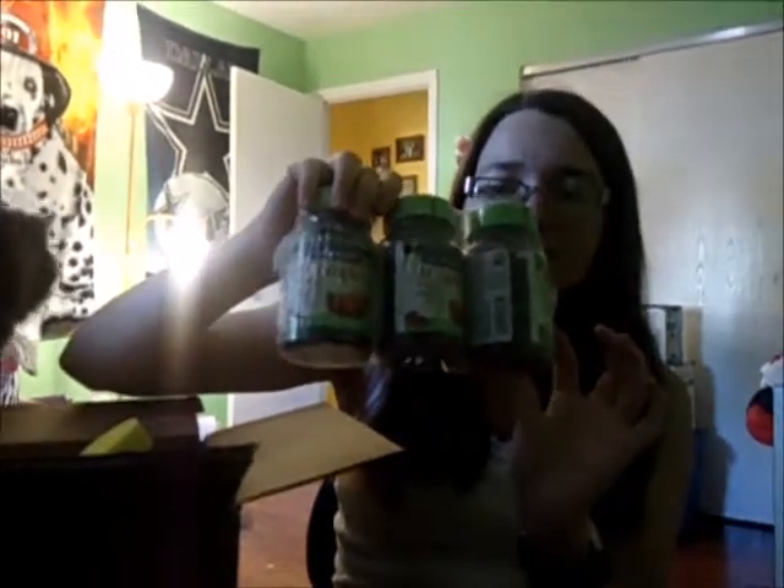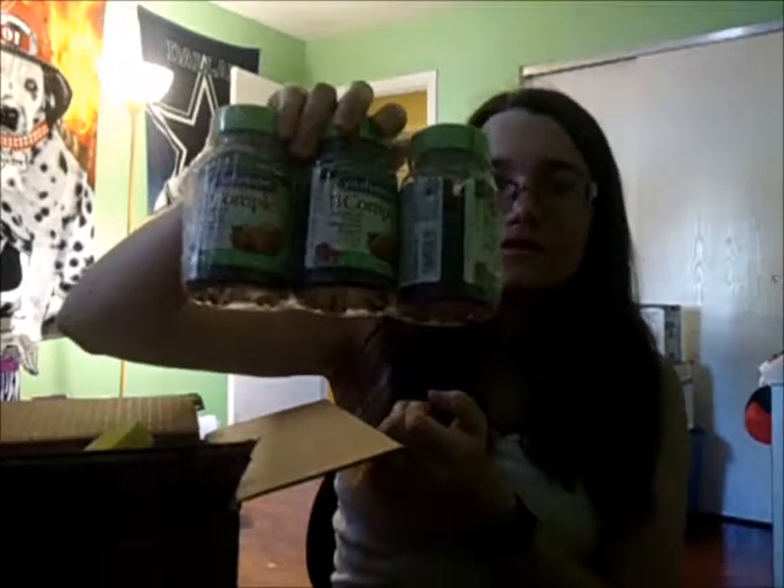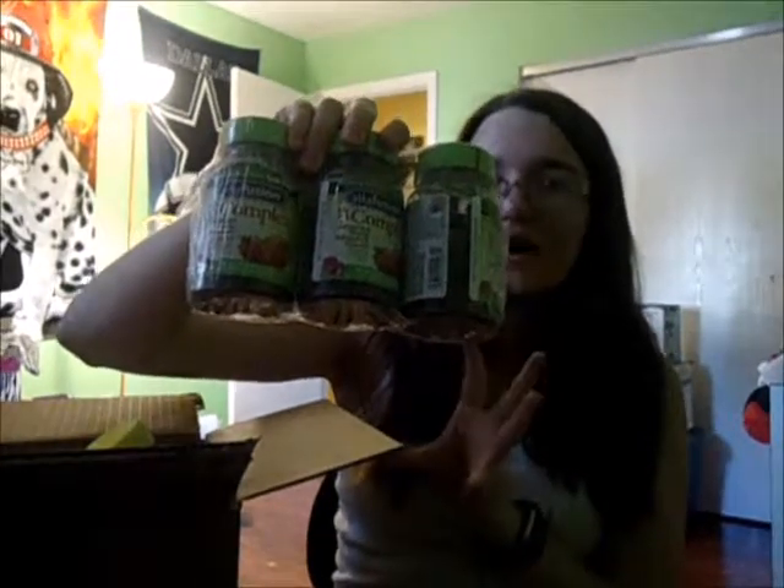The next thing I got from Amazon was this 3-pack of my B-Complex vitamins that I take every morning. This is going to save me a lot because these were $14 — usually these are about $6 a pack.